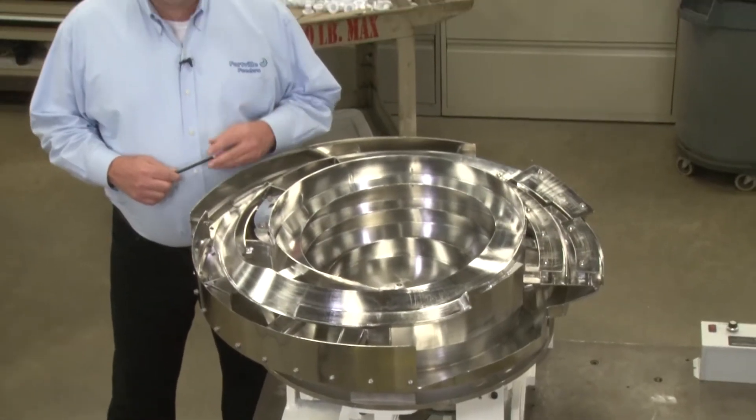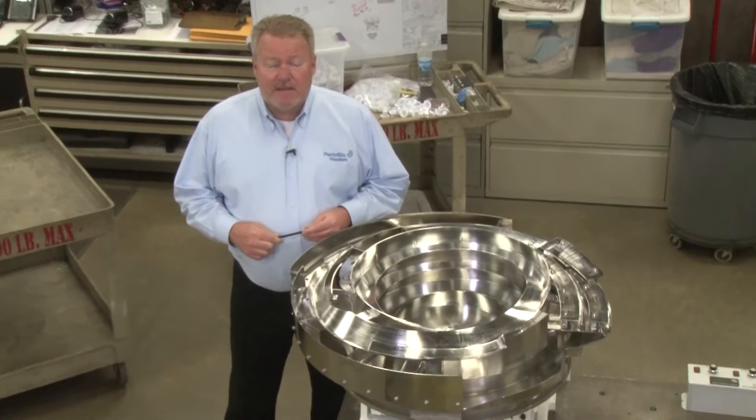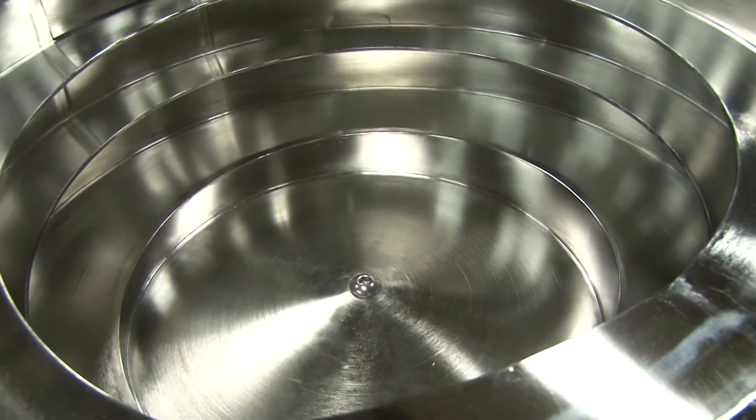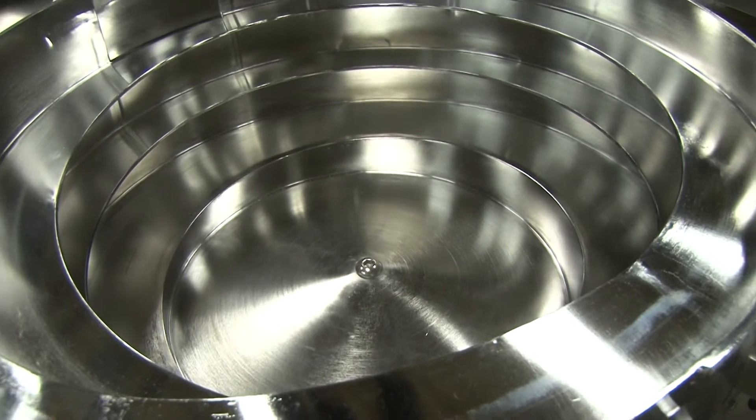This feed system is a 316 stainless steel bowl. It has been electropolished. We also do various forms of passivation for FDA type applications.